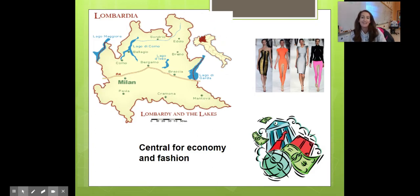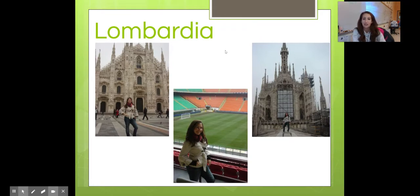Lombardia — here we have Italy's center for fashion and economy. So if you've heard of places like Dolce Gabbana, Prada, Gucci, or Milan Fashion Week, this is where you'd find it. It's also the home to one of the biggest stadiums in Europe, home to AC Milan and Inter Milan — I did have the opportunity to tour it. And here we have a famous Duomo or Dome Church — you can climb all the way to the top. So cool.